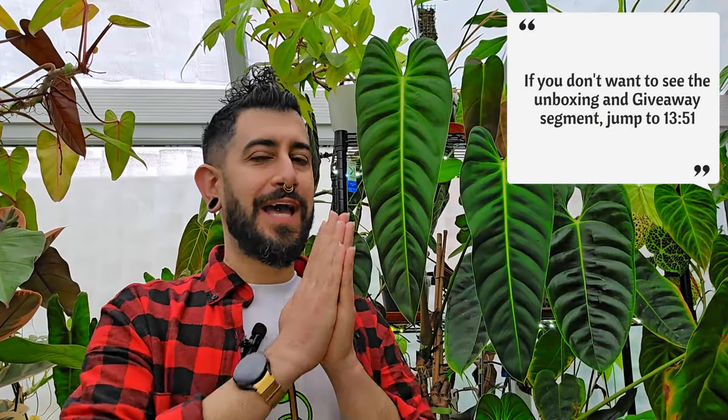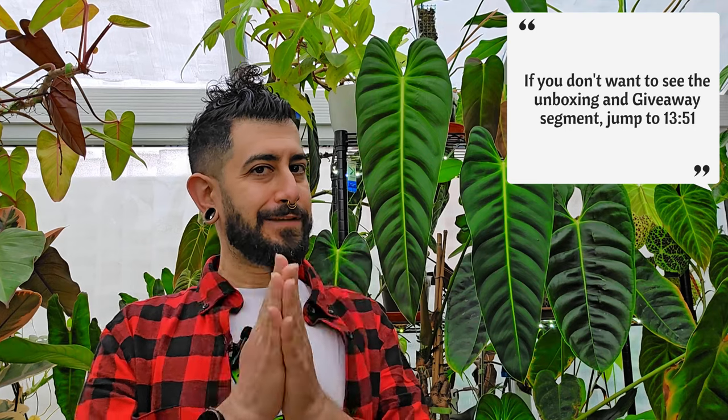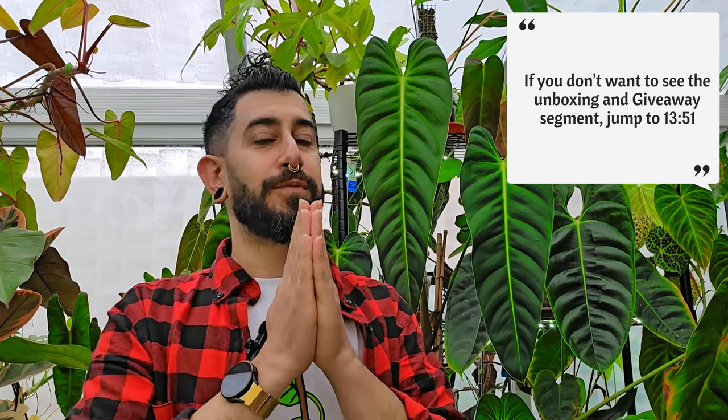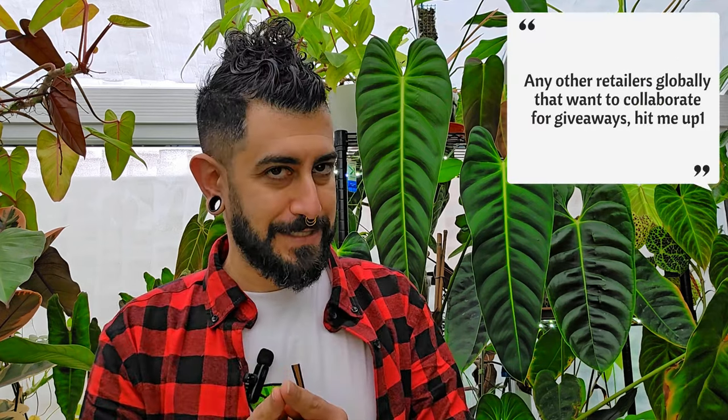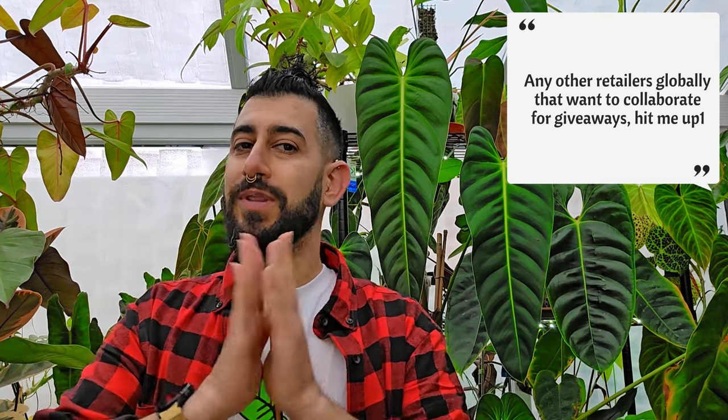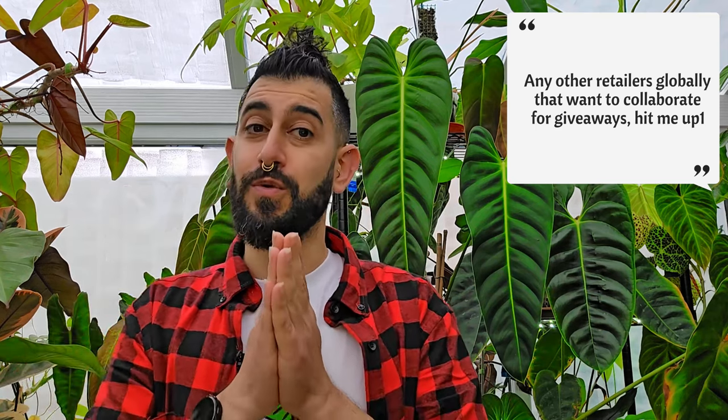This is an extra little segment — kind of a mini exciting unboxing. I got an amazing plant from the Botany Bros in the UK, and the really exciting thing is that you could also have a chance to win the same plant, as long as you're based within mainland UK.